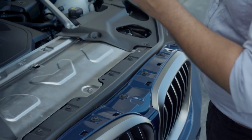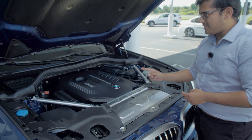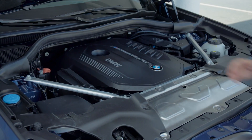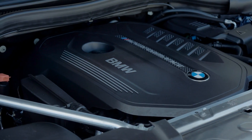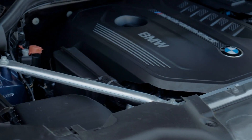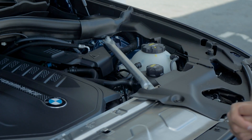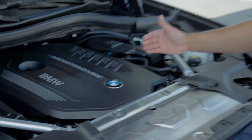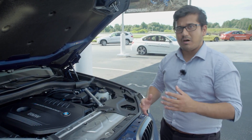Let's see what powers this beast. This is the engine for the X3 M40i — a three-liter twin-turbo inline-six engine which makes 360 horsepower, petrol, longitudinally mounted. The previous X3 top range model made 300 horsepower, so this is 60 horsepower more. This competes with the likes of the Audi SQ5. We're also pretty sure there's going to be a proper full M X3 with over 400 horsepower. This has the X-Drive all-wheel drive system, primarily rear-wheel biased but can send power to the front as well. Because the engine is longitudinally mounted, it's not front-wheel biased at all, and it has a longer bonnet to give it a much more sporty appeal.